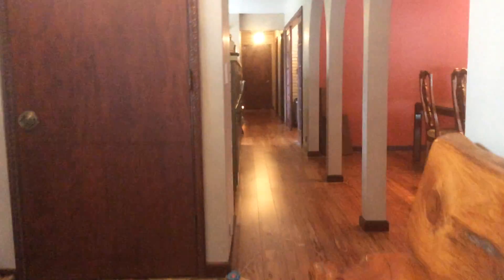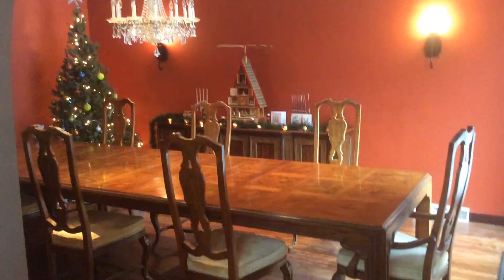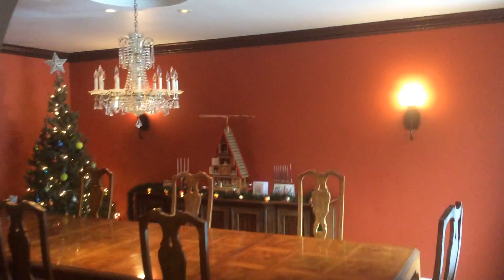Now we'll walk down the hallway. You'll see here to the right is our dining room. Large table, big enough to sit quite a few people.